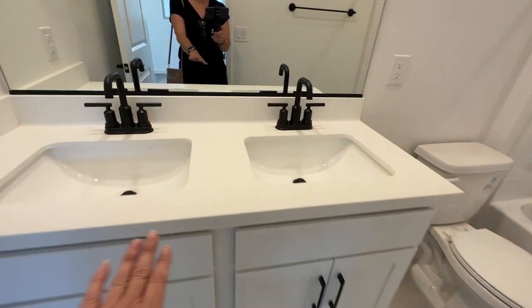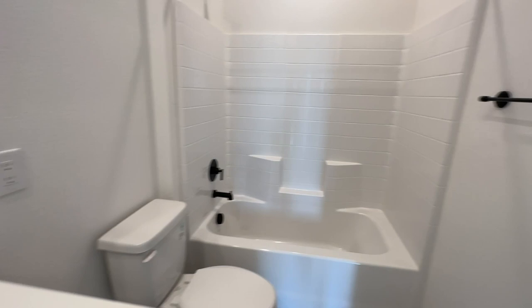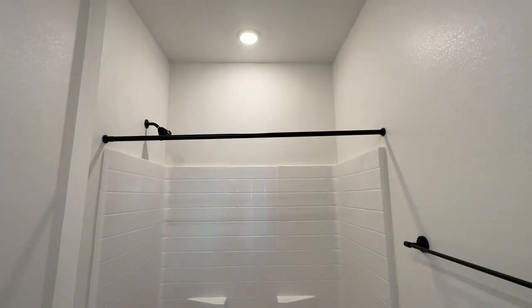Here's the other full bathroom with the same white cabinets. This has cultured marble. I like all the details with the black trim, and it has the builder insert tub-shower combo.